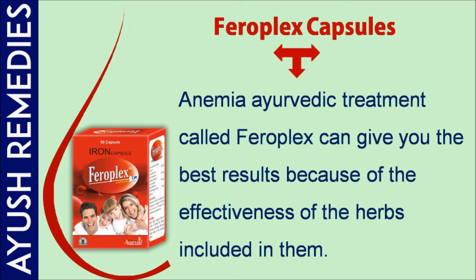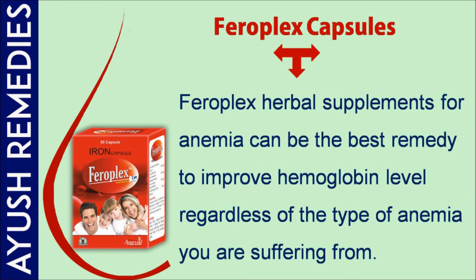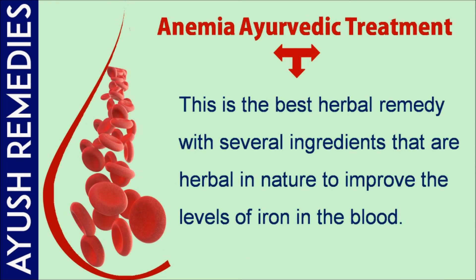Anemia Ayurvedic treatment called Pharaoh Plex can give you the best results because of the effectiveness of the herbs included in it. Pharaoh Plex herbal supplements for anemia can be the best remedy to improve hemoglobin levels, regardless of the type of anemia you are suffering from.